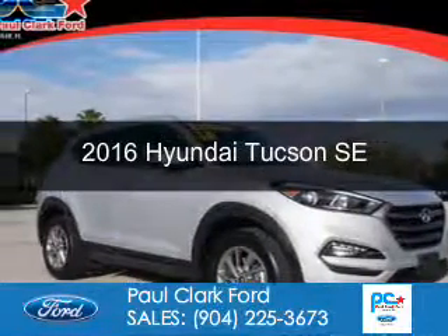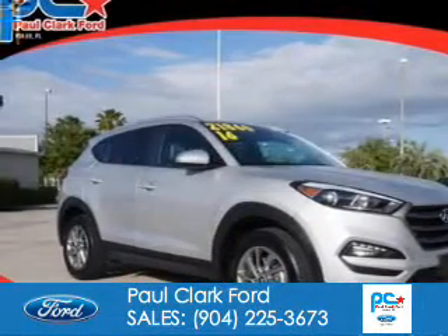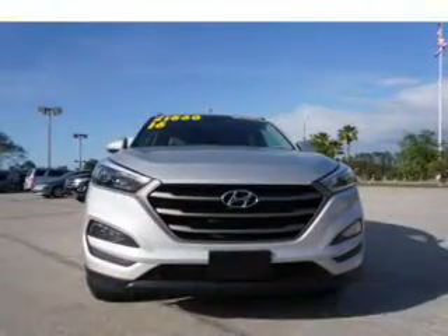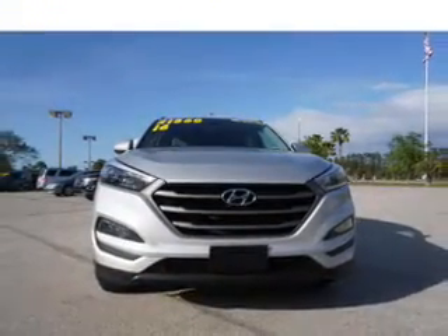This is a used 2016 Hyundai Tucson. It's powered by all-wheel drive, a two-liter four-cylinder engine, and a six-speed automatic transmission.